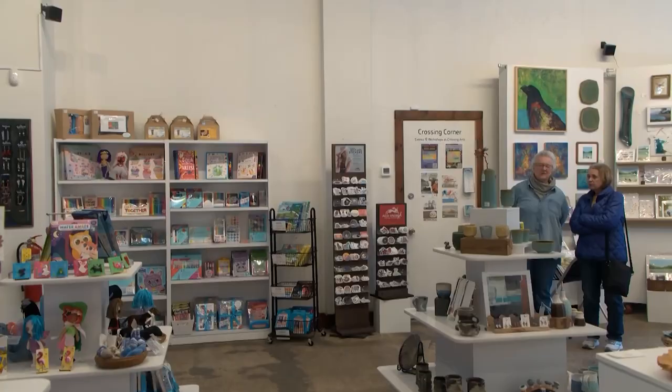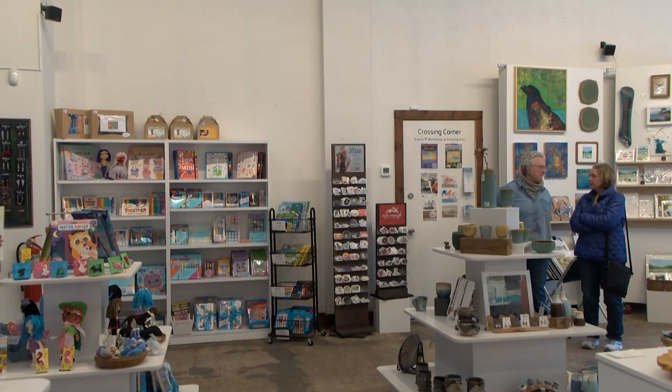Reporting in Brainerd with this week's In Focus, Sammy Holliday, Lakeland News. The Oil and Water exhibition will be on display until April 6th. Both artists will host workshops at Crossing Arts.